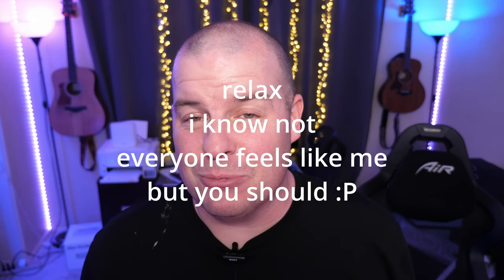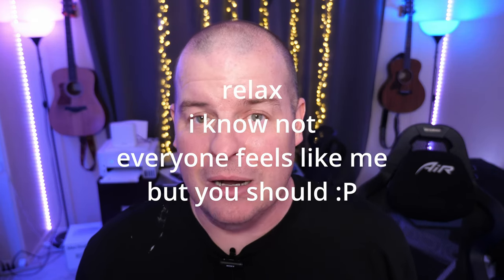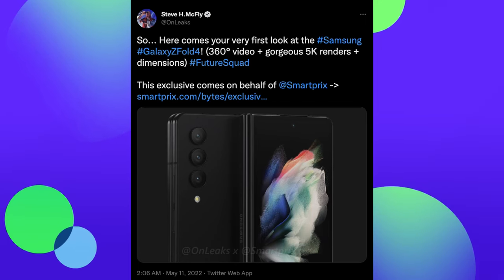What do you think about the Z Flip 4? Next up is the Galaxy Z Fold 4. The Galaxy Z Fold 4 is the most exciting device Samsung is probably going to release this year — the Fold phones are just so cool, I think they're amazing. There are some nice upgrades coming to the Fold 4, and again OnLeaks is the one leaking this information about what it's going to look like. Let's take a closer look at the next Fold device from Samsung.